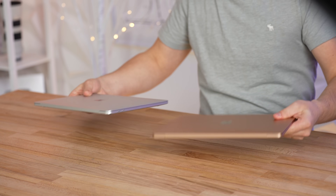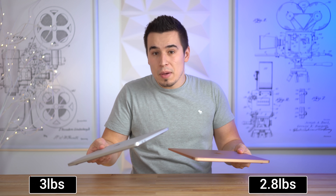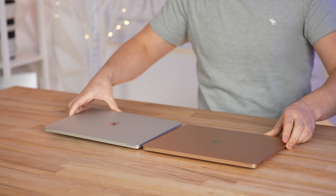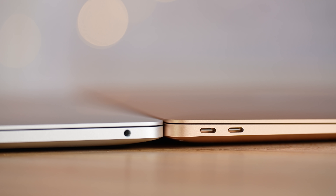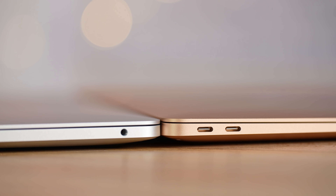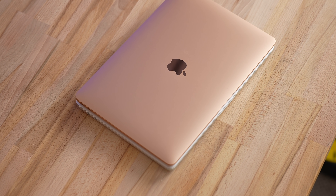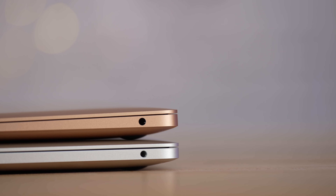The weight is very similar — 2.8 pounds on the MacBook Air and 3 pounds on the MacBook Pro, so not a big difference. In terms of thickness, the MacBook Air is thinner at its thinnest point but actually thicker at its thickest point, so they're pretty much the same for portability. As for ports, they're identical — both have two USB 4 ports supporting Thunderbolt 3.